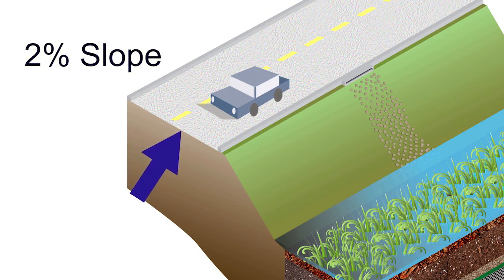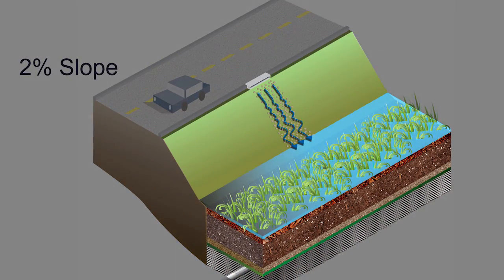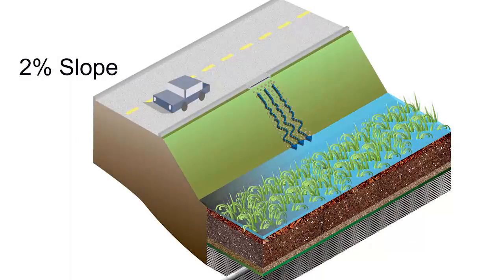As part of the design concept, a two-percent cross slope of the roadway allows all runoff to flow from east to west, allowing the bioswale to be constructed on the west side only. As a result, there's no need for storm sewers under the road.